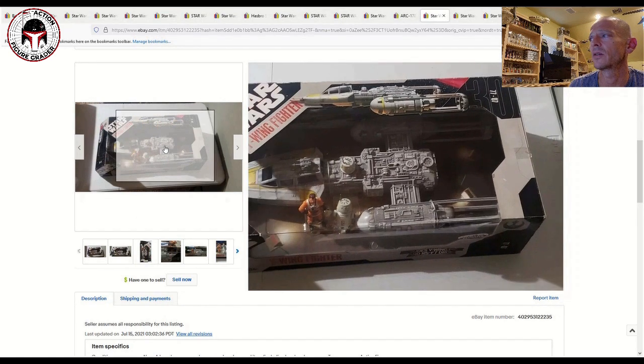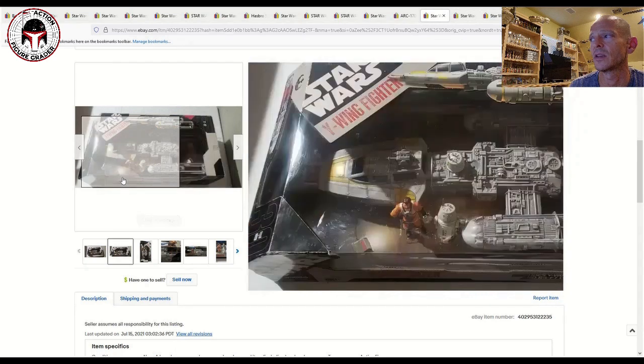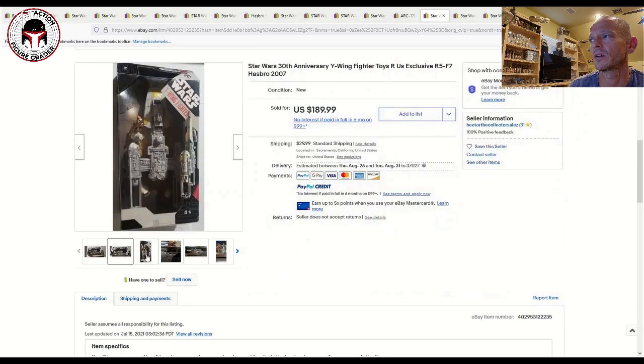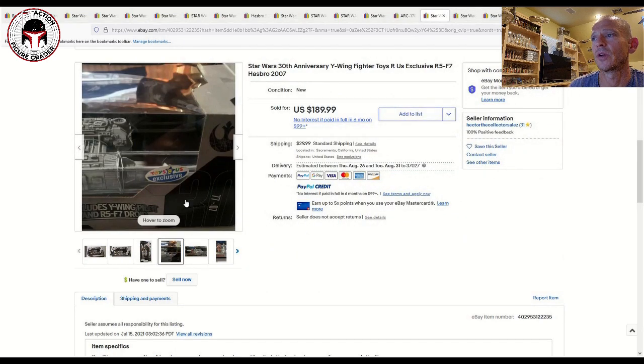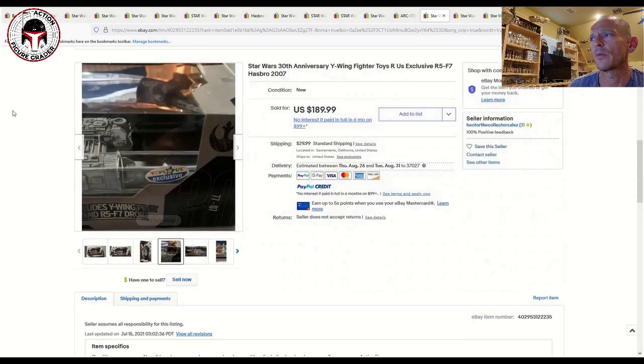This one is the Y-Wing Fighter — what an awesome box set, with extra-large windows you'll probably never see anything like again. A really great display piece. This was a Toys R Us exclusive as you can see on the sticker. That one sold for $190 plus $30 shipping.